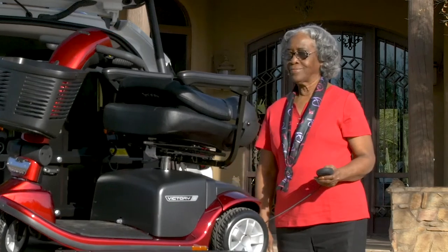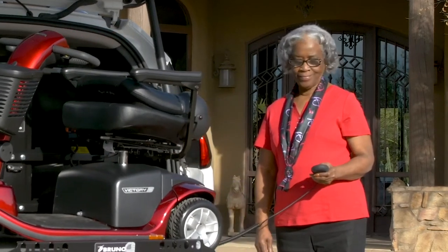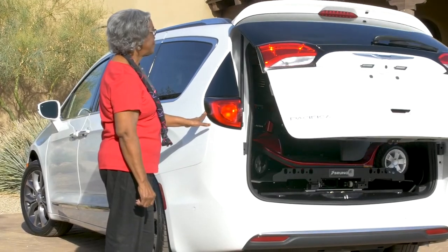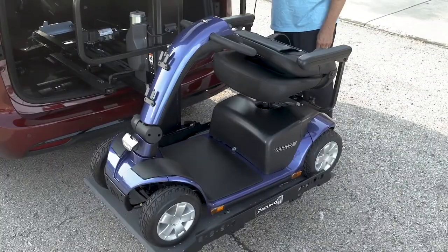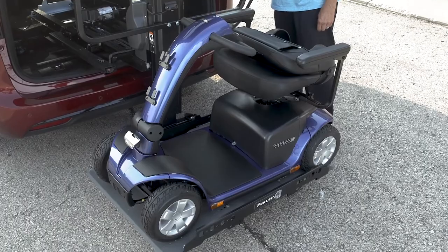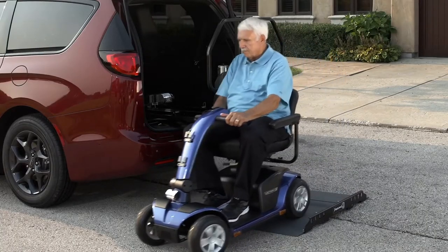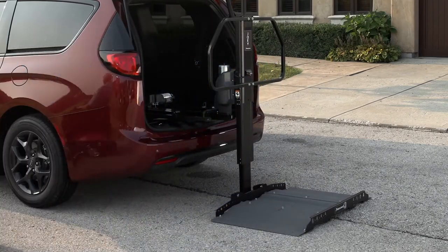If you purchase a different applicable vehicle in the future, it's likely the Joey can be reinstalled. Whether you're loading your scooter or power chair day or night, in the snow or sun, the Joey is the fastest, safest lift on the market. Bruno's Joey is truly as easy as it gets.